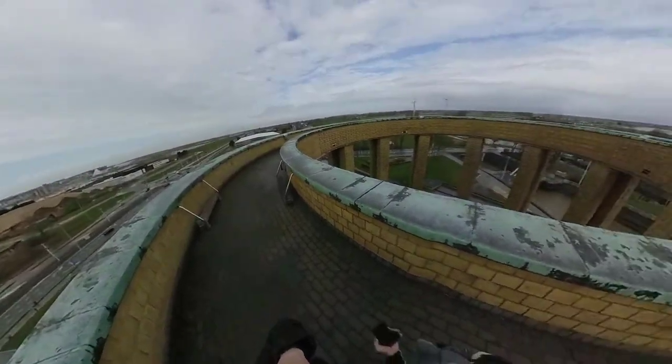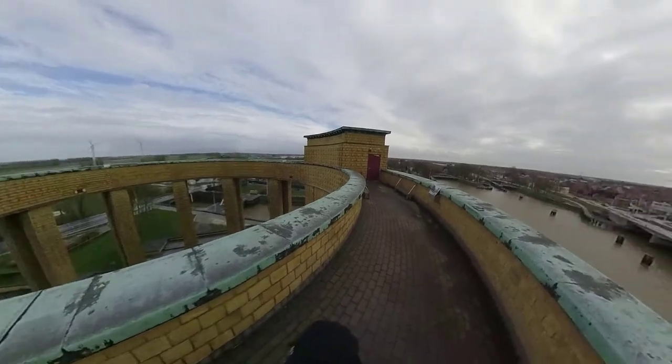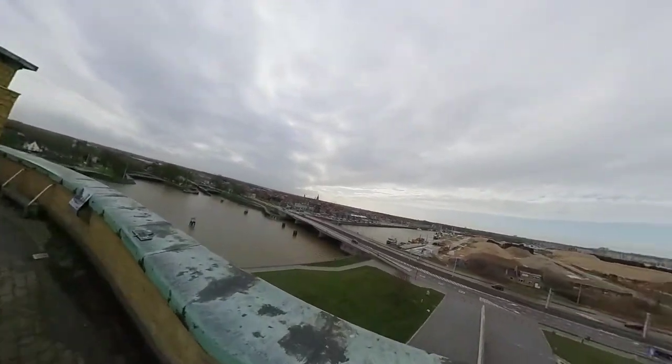Welcome to Neoport. As you can see, we are on top of the King Albert Museum, which gives us a stunning view over the landscape here.